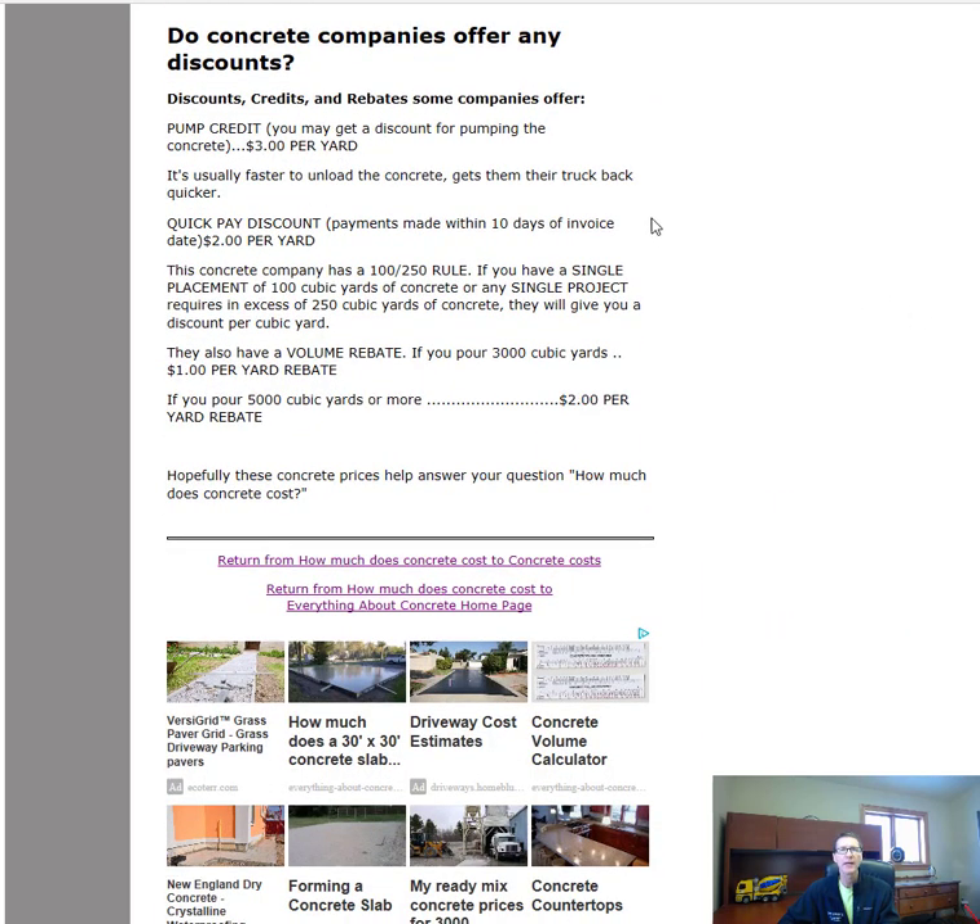Some concrete companies do offer discounts. A pump credit is available if you use a concrete pump truck — the driver just backs up, flips the chute, and dumps into the pump truck, which is fast and easy for them, so they give you $3 per yard off. There's also a quick-pay discount: pay within 10 days and you typically get $2 per yard back.